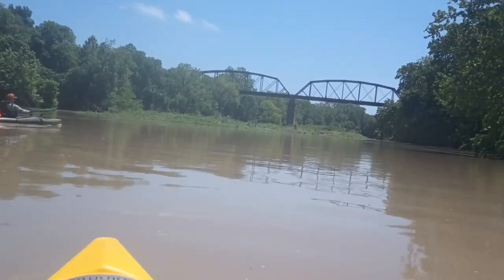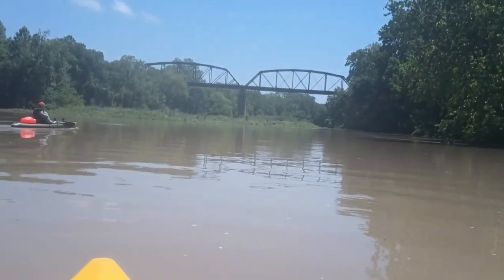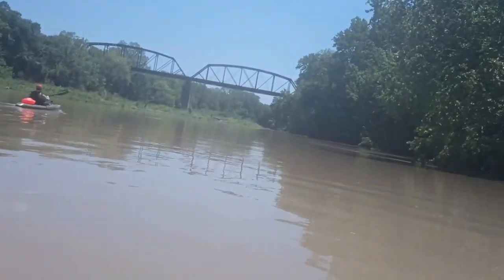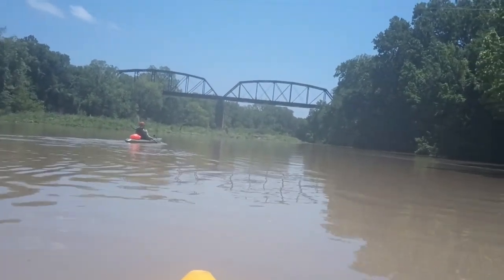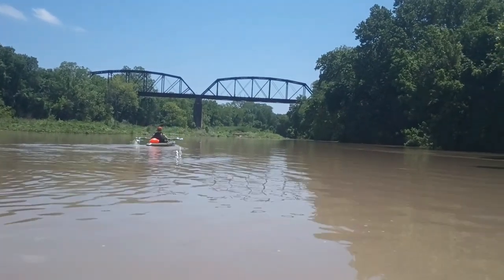Approaching an old train trestle. If you remember from the map, there are certain things to look out for — three islands, a bunch of groovy houses. Here is our final landmark and we're working towards the final mile. It's only a six-mile trip and we've done it in a couple hours, not bad. We're just taking our time.